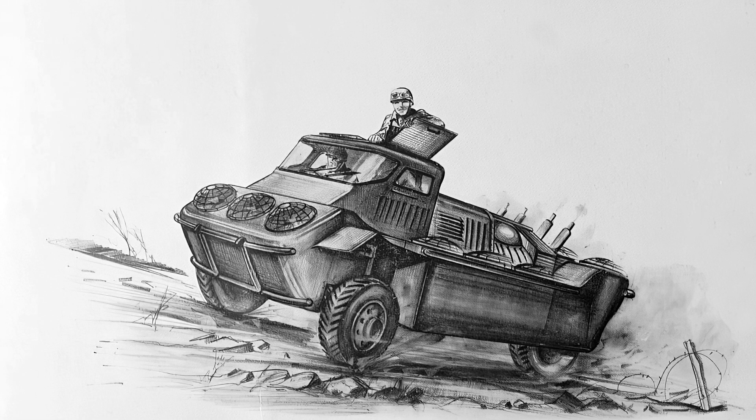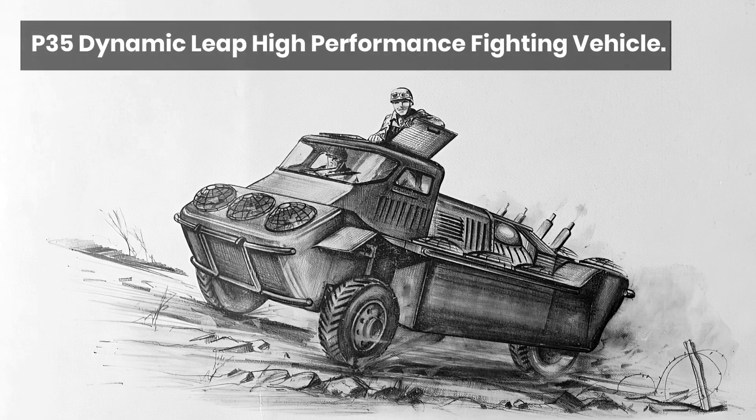Good day chaps. So today's video is going to be a little bit different. We're going to take a quick break from the future main battle tank series while I try and source a few more images. So we're going to look at something quite unusual: the P35 ground and air experimental leaping vehicle.